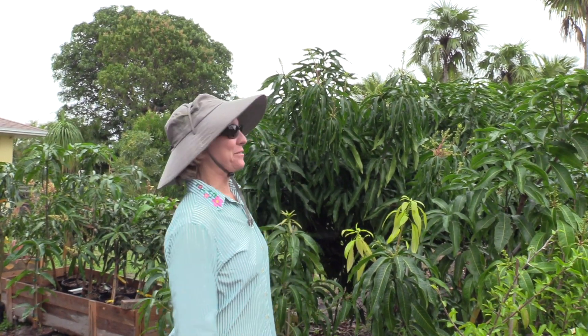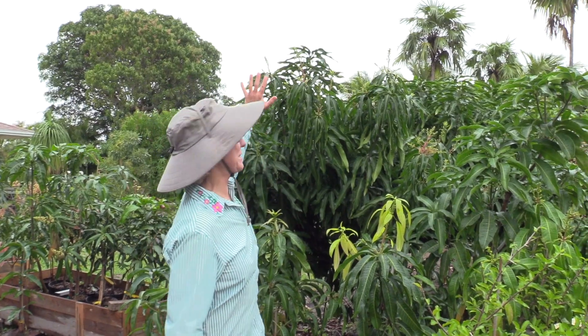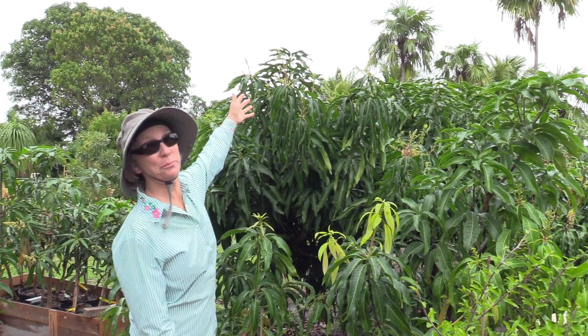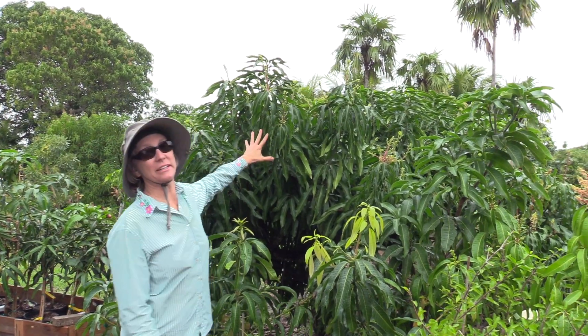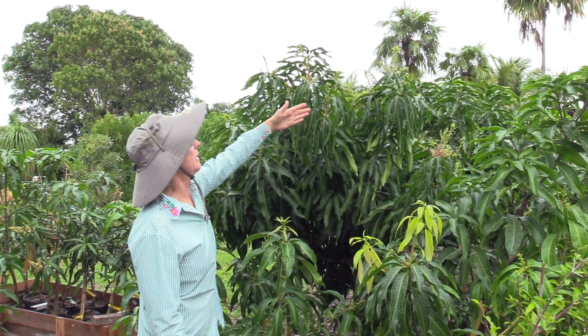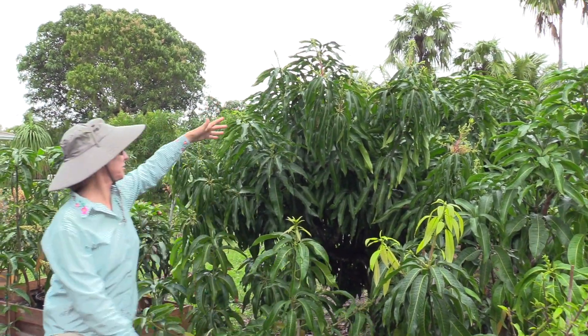Good Monday morning. Just a few minutes ago I was walking past this tree and this suddenly happened practically overnight. This is Cogsall. I trimmed it really drastically July 28th and look at all the bloom. It's just going crazy.